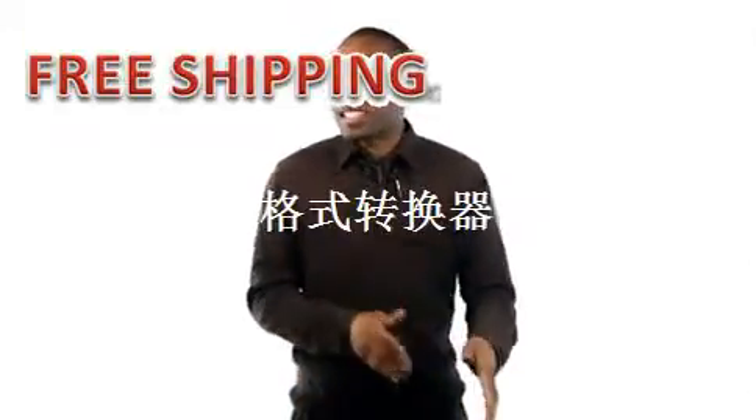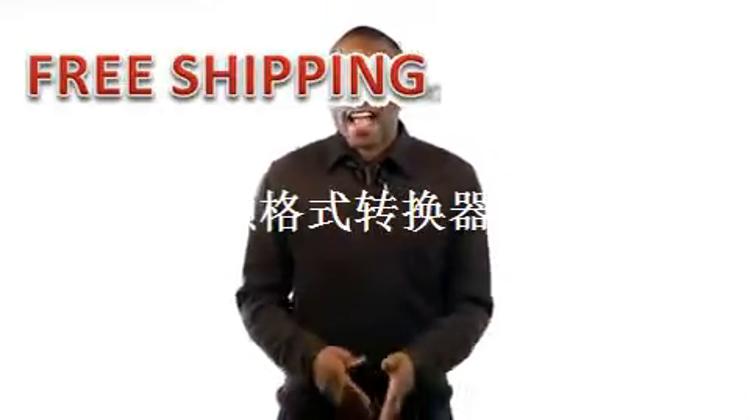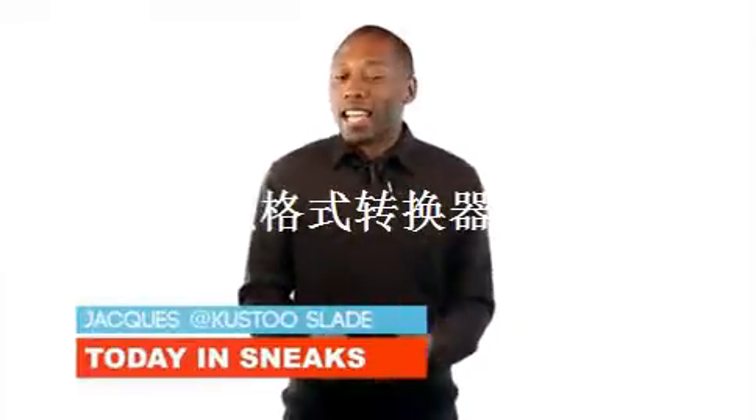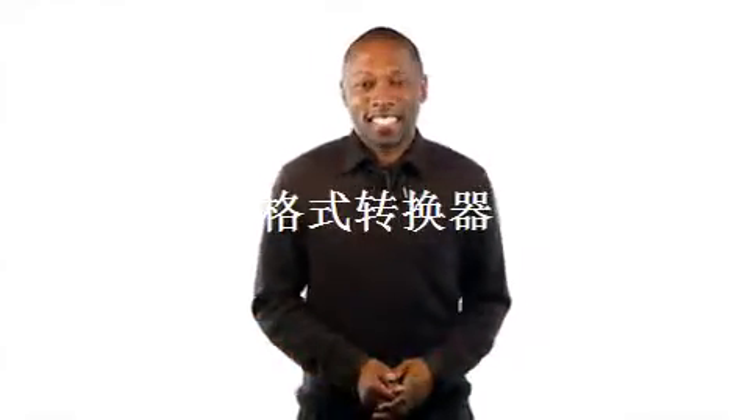Nike Elite Youth Basketball League exclusive, Rubber City, and the collab that I think I like but I'm just not sure yet. I am your host Jacques Slave, and this is Today in Sneaks.